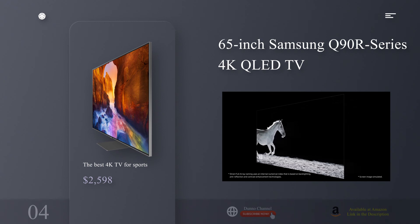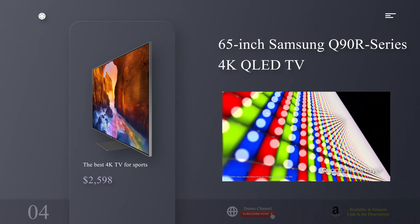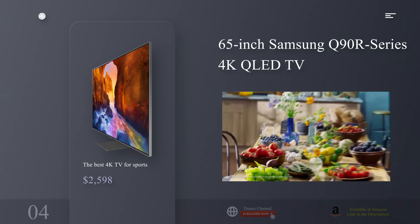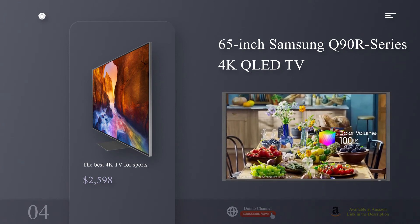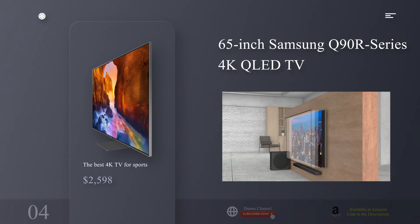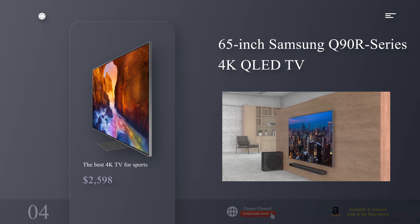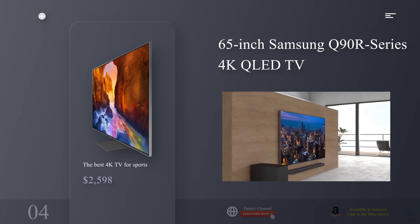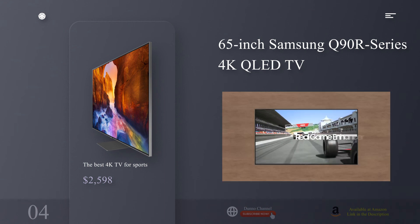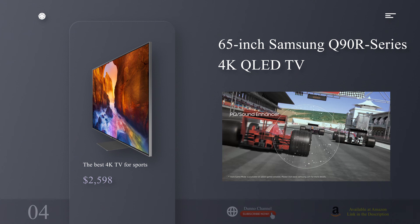The Q90R comes in 65-, 75-, and 82-inch sizes, giving you the biggest array of options for your private viewing party. If you want to make your TV the centerpiece of a sports shrine, Samsung makes it easy — the company sells a special flush mount that lets it hang on a wall with virtually no clearance. Combine that with the Q90R's remarkable detached input hub, and all you need is one tiny, nearly invisible cable running to the TV — no special power or in-wall wiring required.